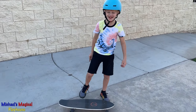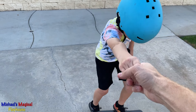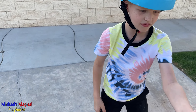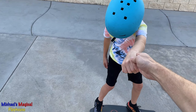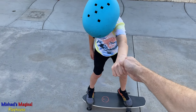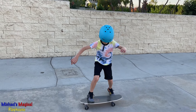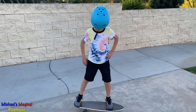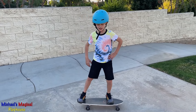Let's drive. First, my dad is going to help me balance. Now I'm going to try to balance myself. I'm a beginner, so I'm still learning how to ride a skateboard.